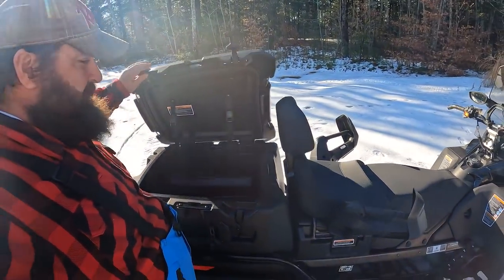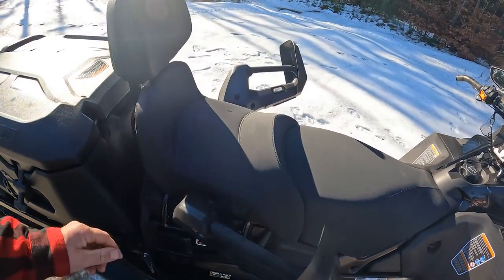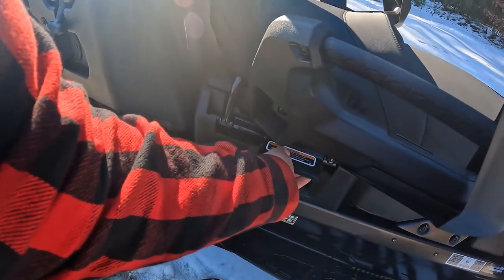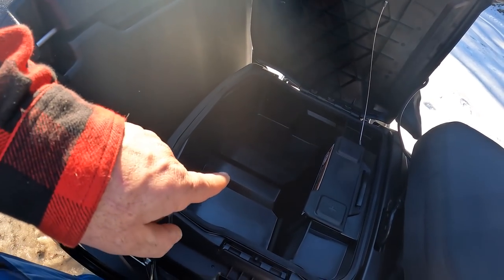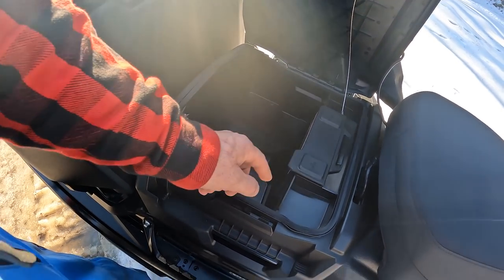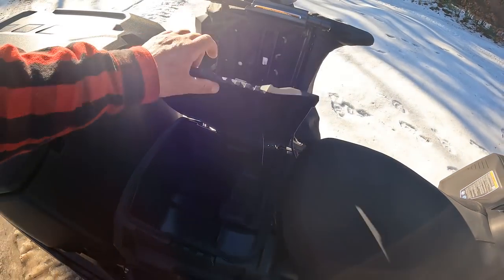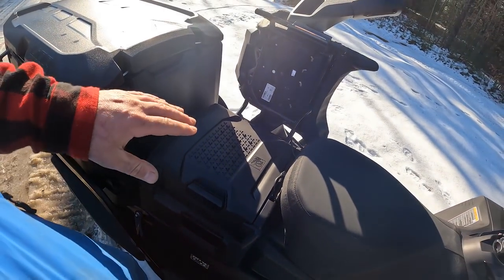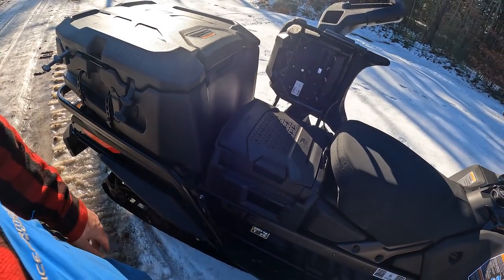I got the storage box mounted on the back, and then we have a passenger seat. The passenger seat has got heated hand warmers - which is crazy - with a couple different settings. Underneath that passenger seat you can flip it up and there's another box with even more dry storage. There's also a battery there and the heated hand warmer connections, so I could actually take this seat off and put a gas tank or other storage there if I don't need the second seat.